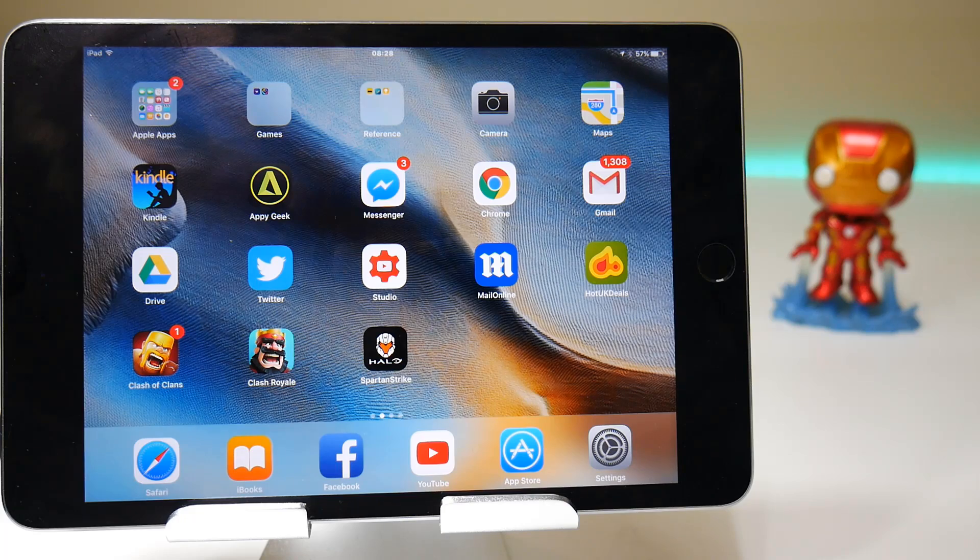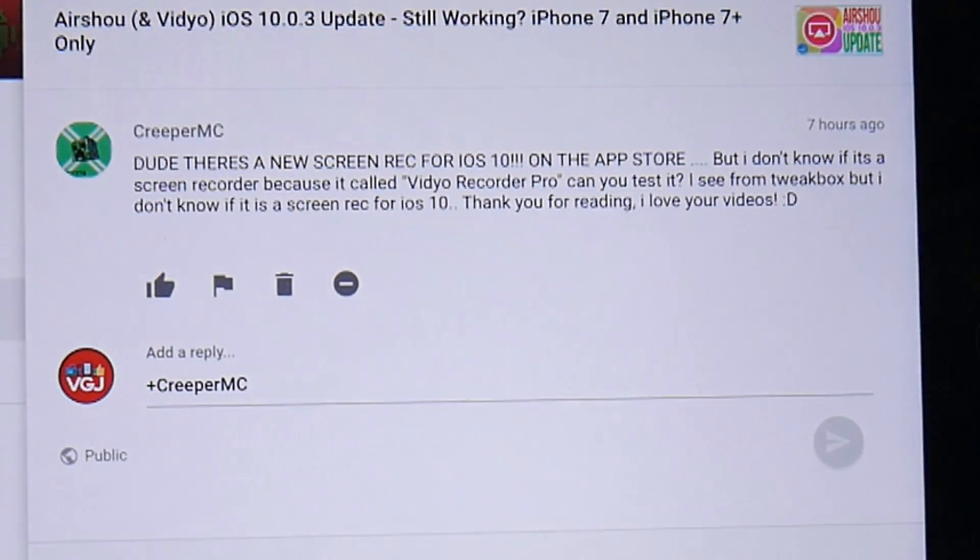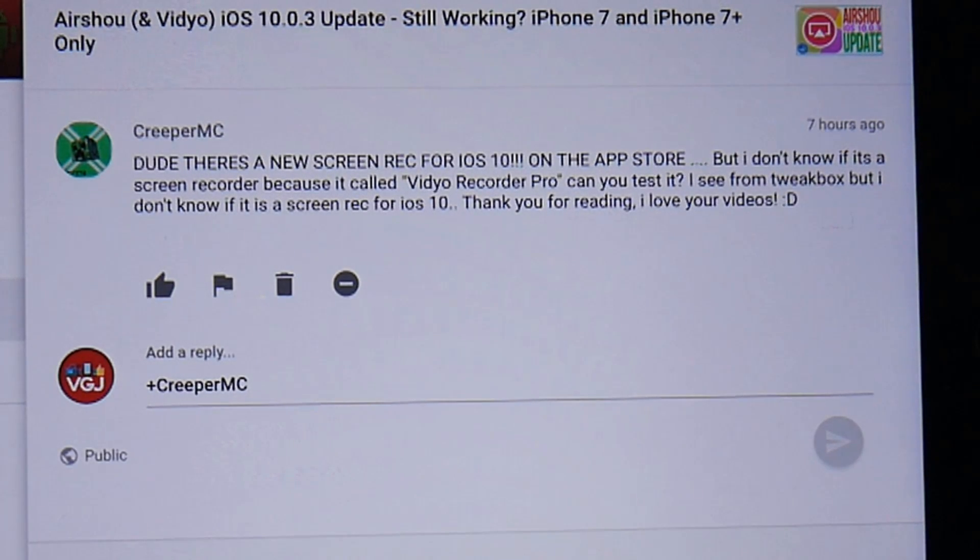People are asking things like 'hey just try them out' or 'it costs money and I want to know if it works.' As a typical example, we've got Creeper MC here who's telling me that there is a new screen recorder for iOS 10 on the App Store called Video Recorder Pro.